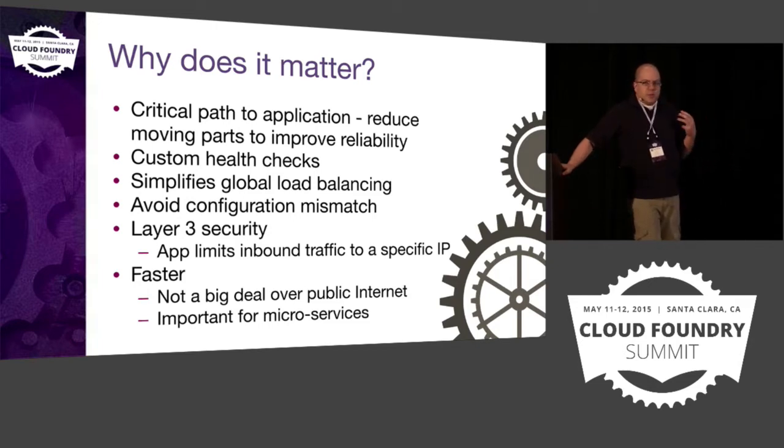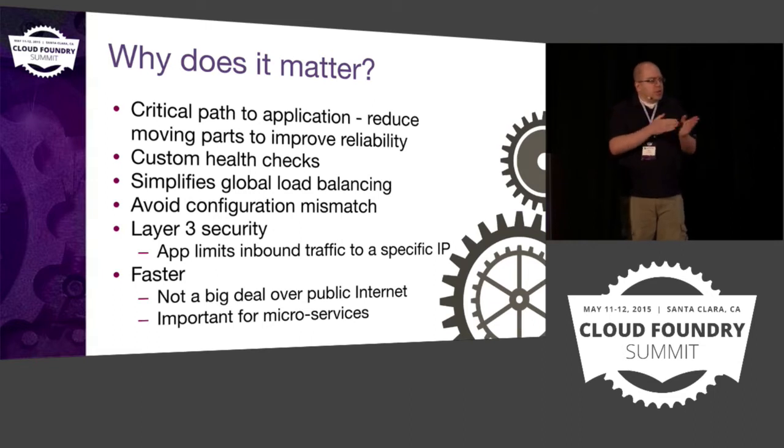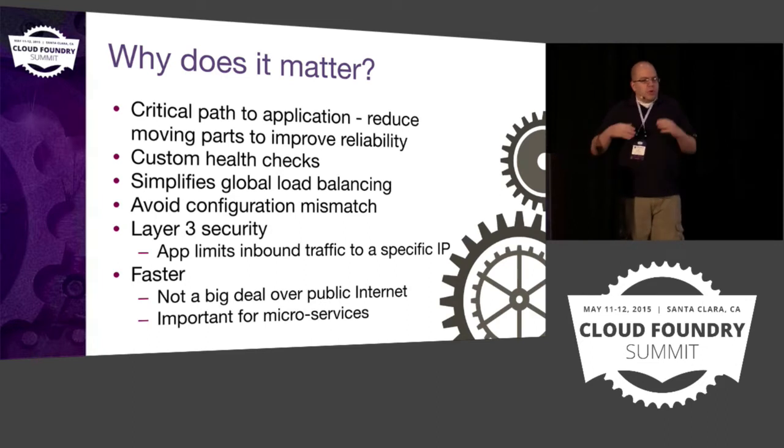Layer 3 security is actually a pet peeve of mine — we have a lot of applications that depend on it. Whether I like it or not, it's reality. We have applications that expect traffic to be coming in from a specific address, where they've had lockdowns through firewalls and other mechanisms — for traffic coming in from the public internet or from a VPN into their application. With the GoRouter in the middle, we really can't do that layer 3 security.